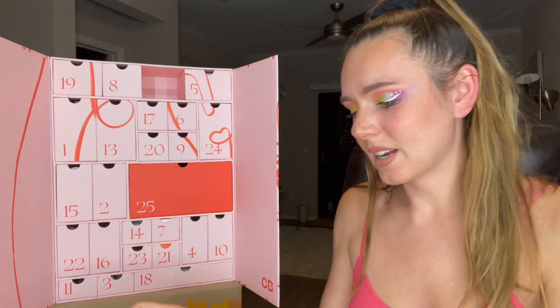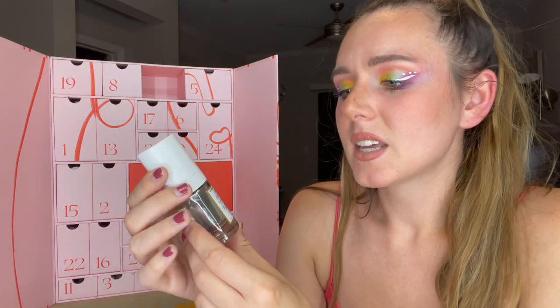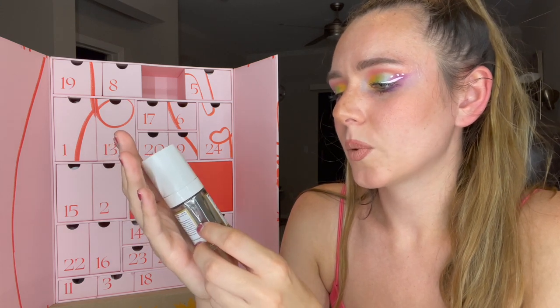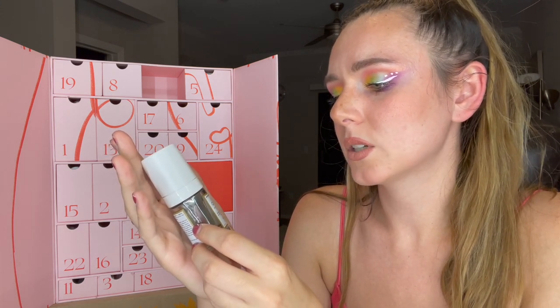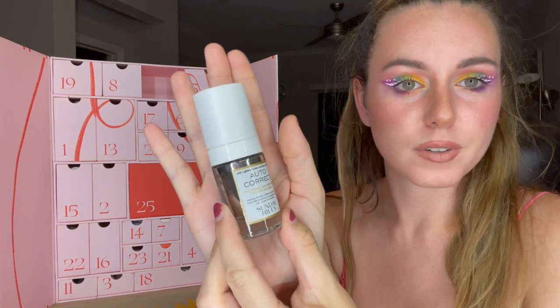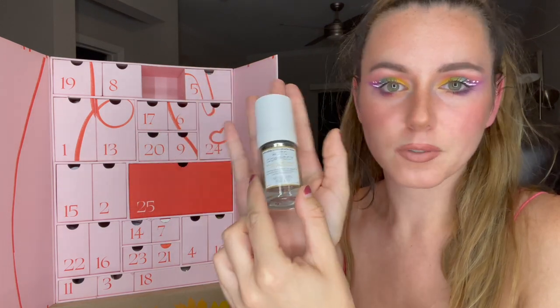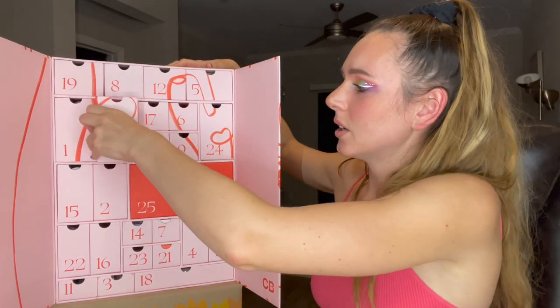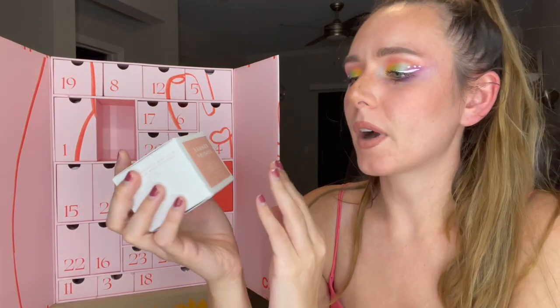Number twelve is a big one — we got some Sunday Riley! This is the Auto Correct Brightening and De-Puffing Eye Contour Cream with caffeine, lutein, and horse chestnut. This sounds very promising, I can't wait to try this. If you guys have tried this, let me know down below what you think of it.